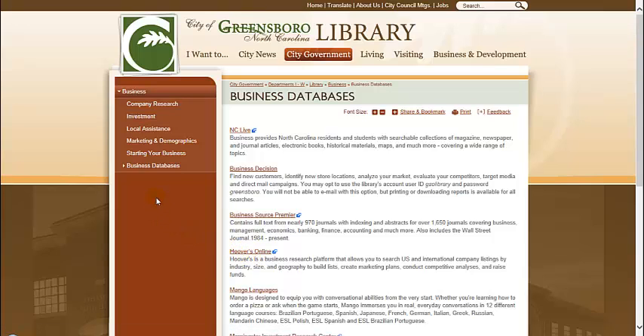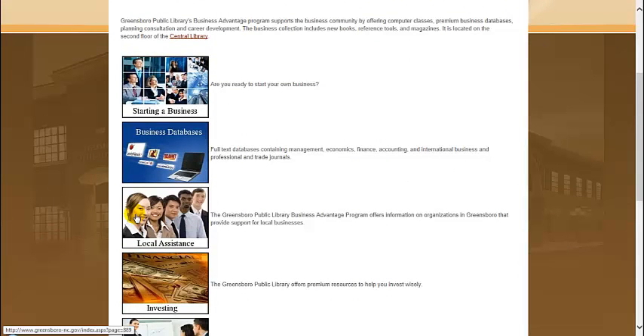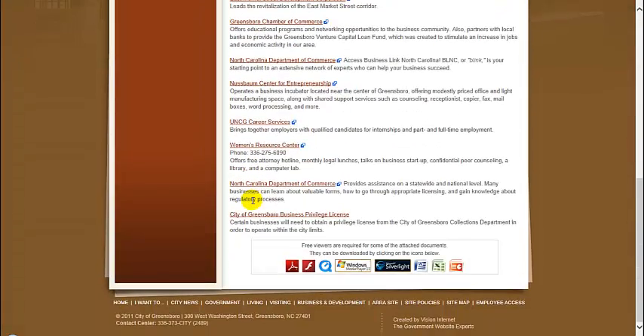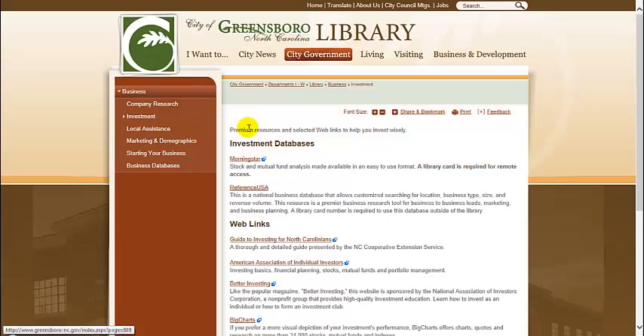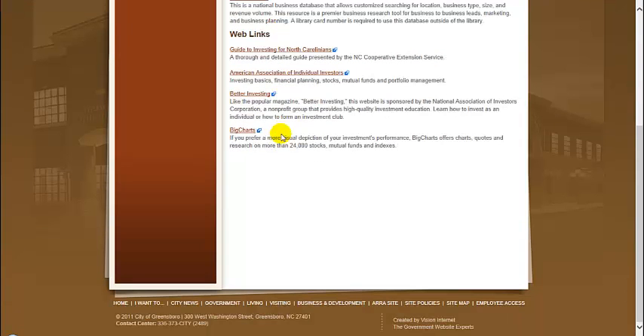Now let's go back to the business home page. We also have links to a variety of local resources. If you click here, you will see a detailed list of organizations in Greensboro that can assist you in starting or growing your own small business. We then can go to the investment link. Here you will see a link to Morningstar and ValueLine, which we have already covered. Additionally, there are some helpful web links to guide you on your investing journey.